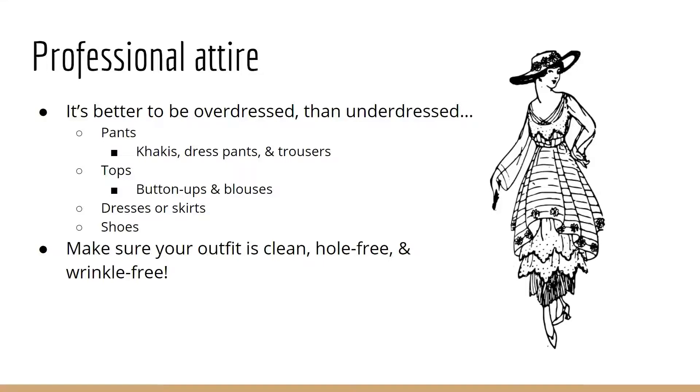For tops, the standard would be button-ups and blouses for interviews. You want to make sure any undergarments or under tank tops are fully covered, no straps peeking out. Wide strap tank tops or sleeveless tops are okay if it's summer and you live somewhere hot, but stay away from spaghetti straps. And as a general rule, tucking your shirt in will also help pull your whole look together.